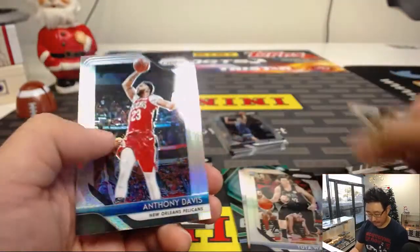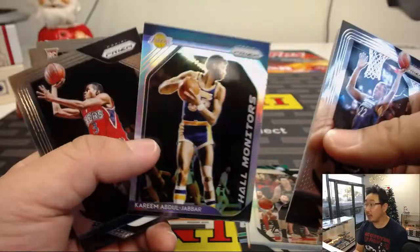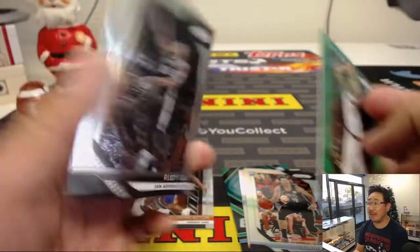Kevin Knox. We've got a nice Anthony Davis Silver. Wiggins. Kareem Abdul-Jabbar — Hall of Fame insert. Michael Bridges, Exum, Frye, and Rudy Gay at the end.